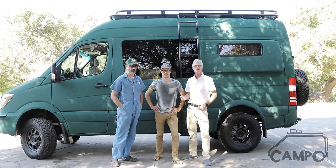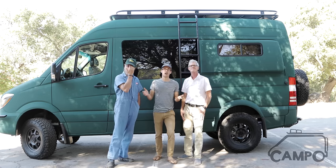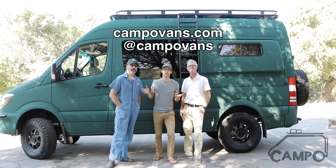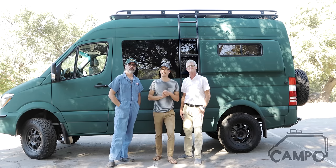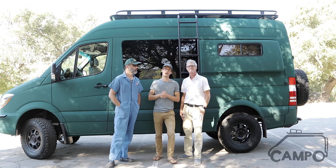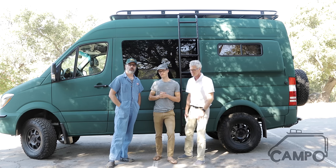If you're interested, look us up. Feel free to reach out through our website, on our Instagram, or shoot us an email — our contact information is in the description. We're really proud of this and we hope you guys like it. Thank you.